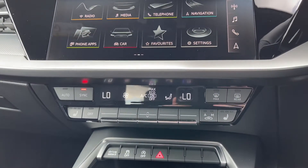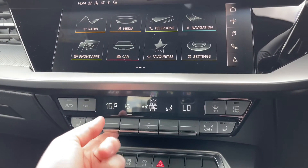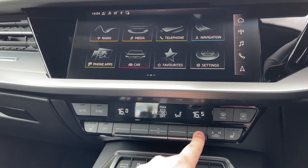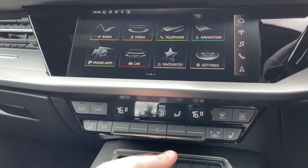Coming down below, we have the car's dual-zone climate control system, with the buttons to either side to change the in-car temperature for both driver and front passenger, and the buttons to the centre changing the fan intensity and the air conditioning settings.